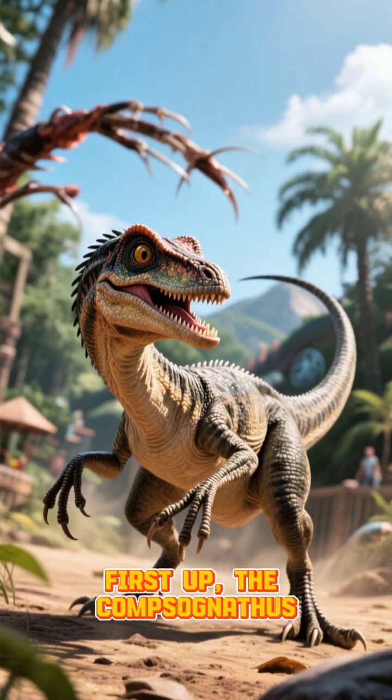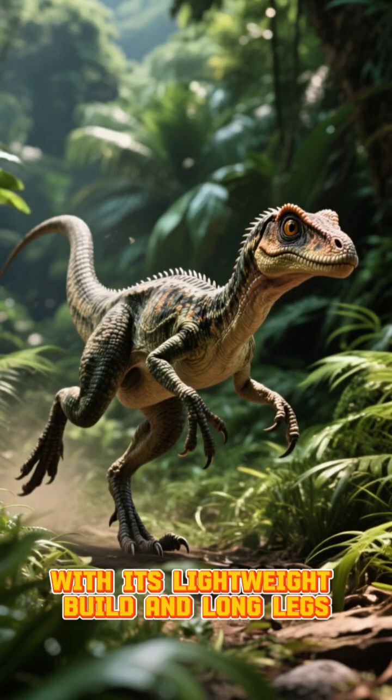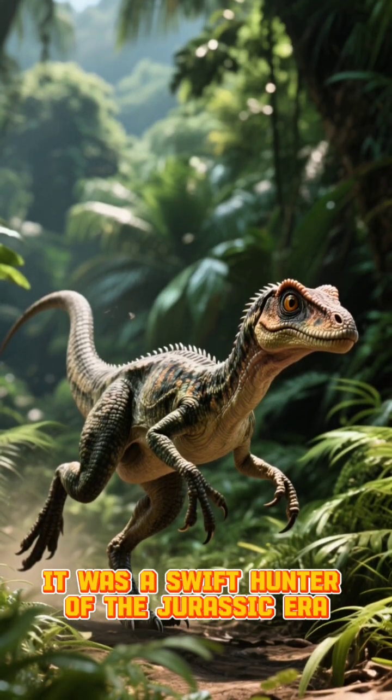First up, the Compsognathus. This chicken-sized carnivore was one of the smallest known dinosaurs. With its lightweight build and long legs, it was a swift hunter of the Jurassic era.